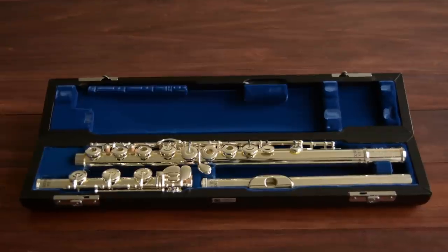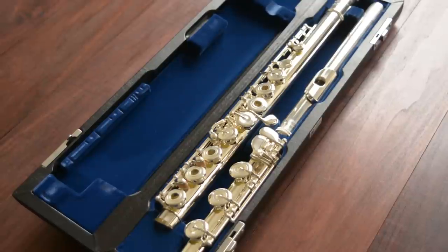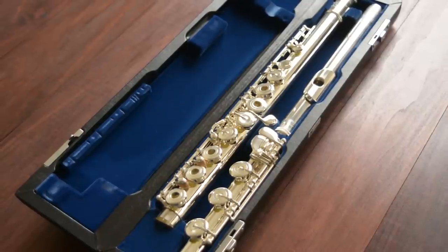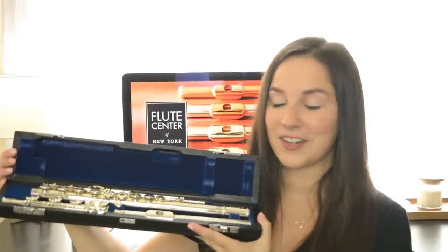First up I have the Miramatsu EX. Miramatsu flutes are known to be one of the best made flutes on the market. The EX is completely handmade. It has a sterling silver head joint with a silver plated body and keys. It also has an offset G and a B foot joint. This flute comes with a soft outer case, a zip pocket, and a cleaning rod. It also has a hard leather case on the inside, and the interior is blue.